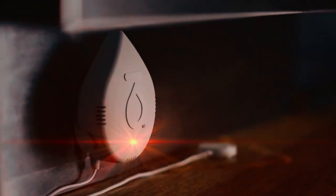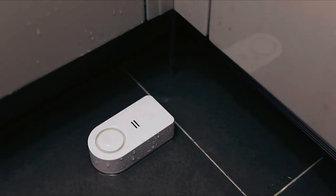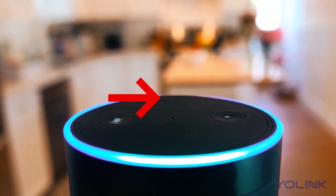Hello, everyone. In today's video, we're going to show you the top 5 smart water leak detectors to buy this year. You can find timestamps and links to all of the products mentioned in this video in the description below. Let's get started.